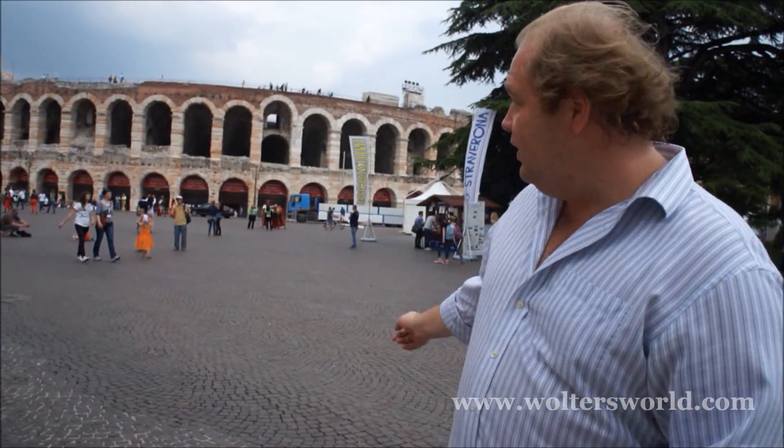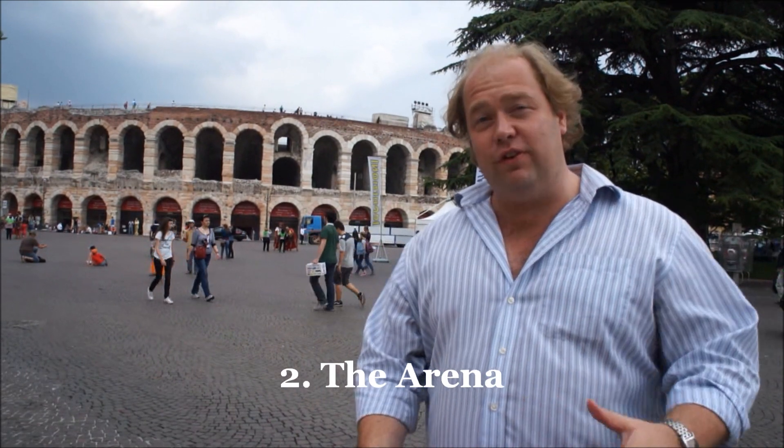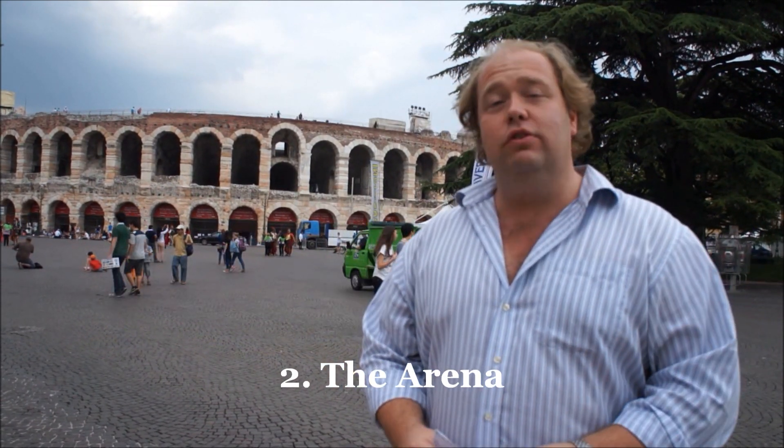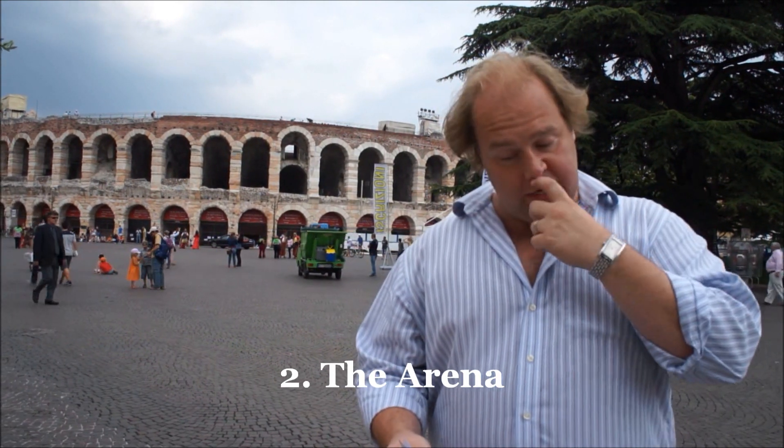The second thing you want to check out is the arena behind me. It's actually a Roman arena from the first century, and it's still in use for concerts today. It has great acoustics, so if you get a chance to see a show there, it's definitely worth it.